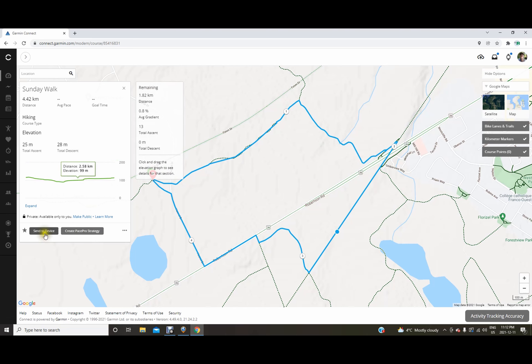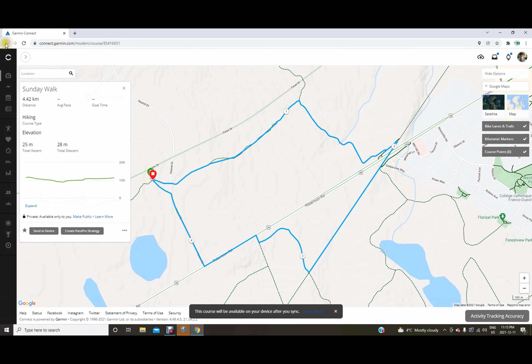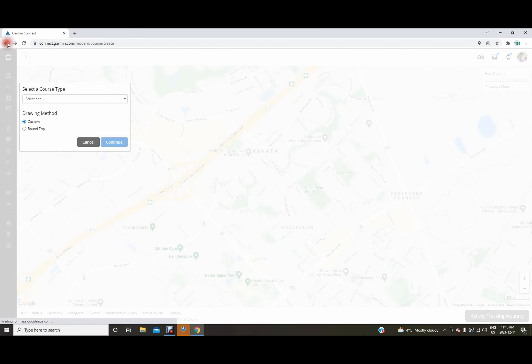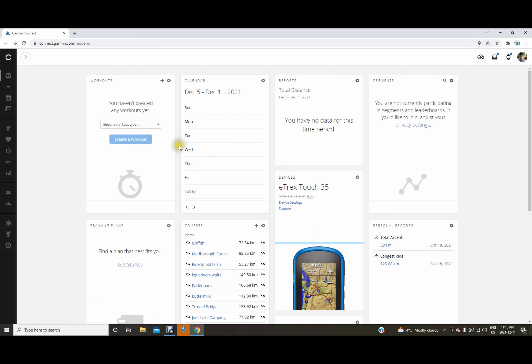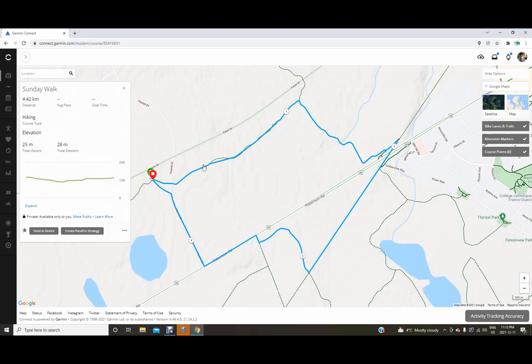The next step is to send this particular route to the device. There are a couple of ways to do it — you can click 'send to device' directly, or go back to your courses list and send it from there. I've got two 'Sunday Walk' entries but we'll use the right one. And just like that, it's sent to the device.